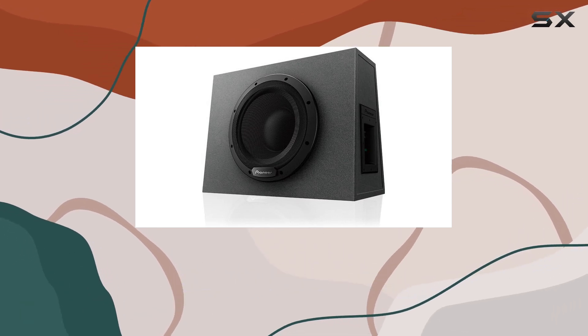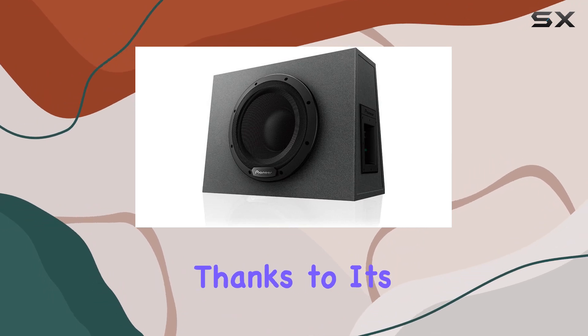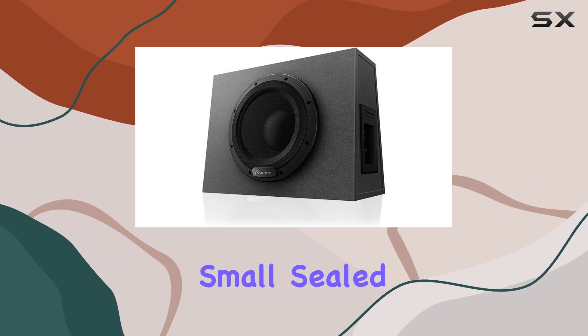What makes this subwoofer stand out is its high bandwidth, high output, and notably low distortion thanks to its Class D amplifier, designed specifically to shine in small, sealed enclosures.